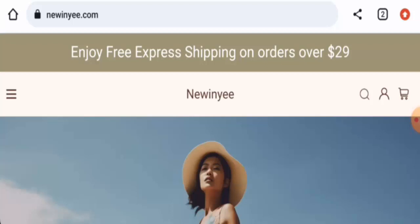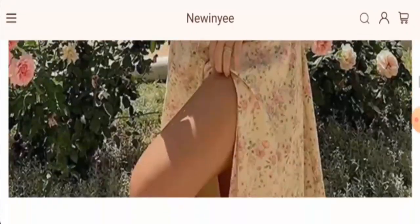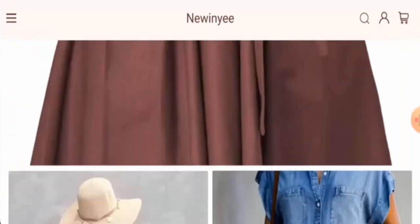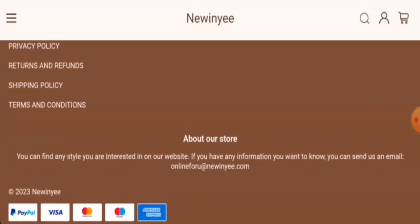First, we will talk about the website type and the products they offer to customers. This is an online shopping store which offers clothes — they mainly offer dresses. You can check them out on the main homepage. They also offer tops, pants, and many more.